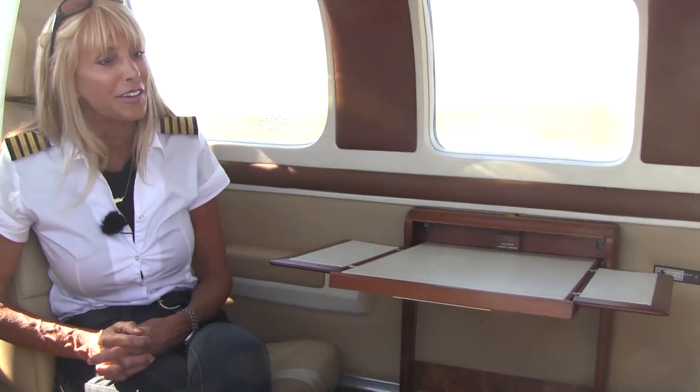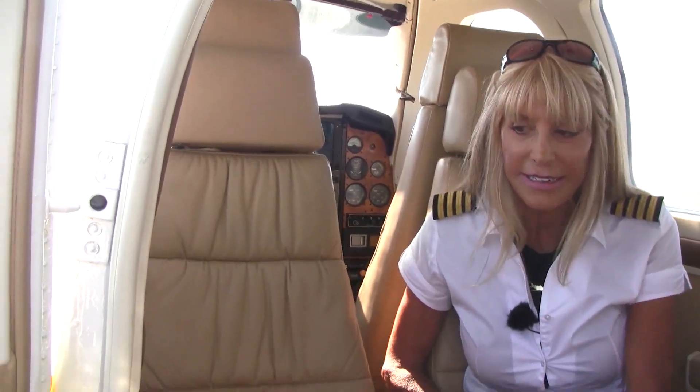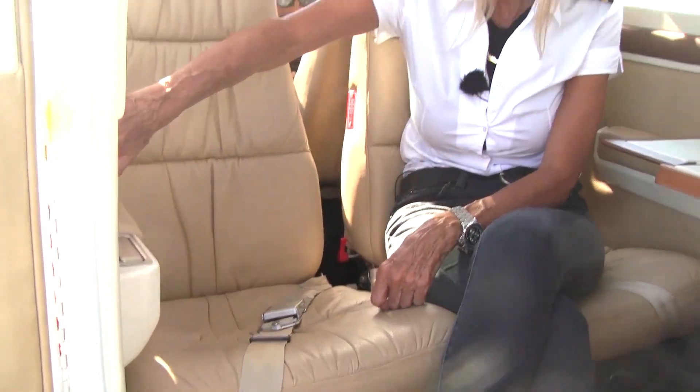Come on in and check out the interior — it's in very good condition. Check out the tan leather seating, tan carpet, tan side panels, all in good condition. We also have a six-place intercom system and six shoulder harnesses so everybody can be nice and snug and safe, and a beautiful executive writing desk.